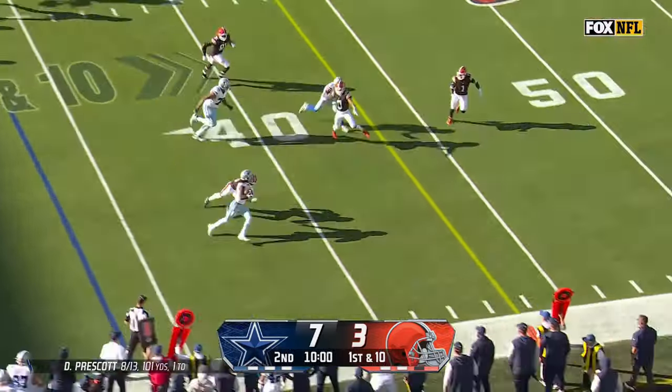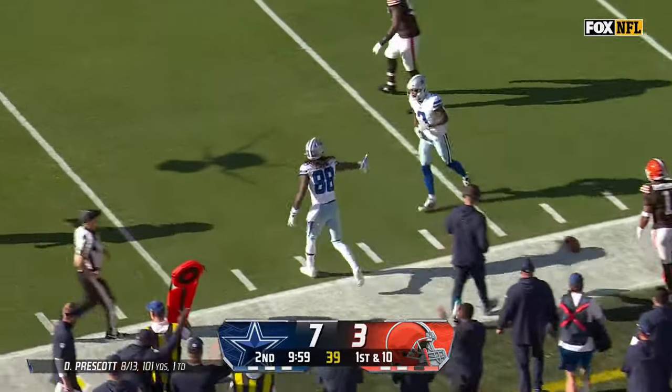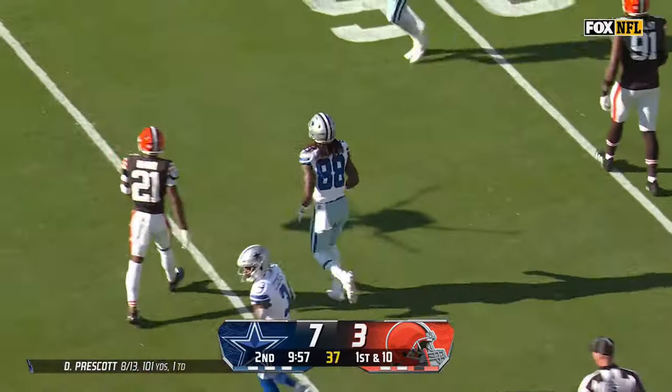Lamb on the jet sweep — nice little maneuver. Lamb gets a first down. Gosh, he's so smooth — a couple of really nifty moves there to pick up the first down.